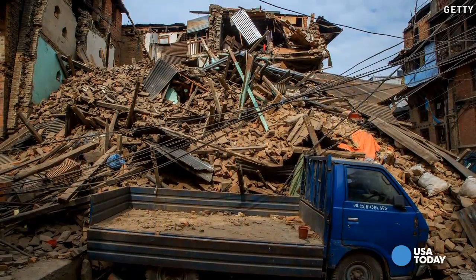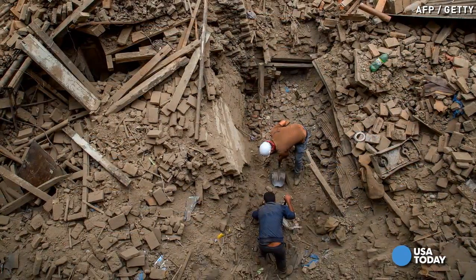That big orange dot is a 7.8 magnitude earthquake that was about 15 kilometers deep, which is really shallow. And then it's followed by a series of aftershocks that they'll be feeling for weeks to come. While it's not the biggest earthquake to ever hit the region, it was very powerful.